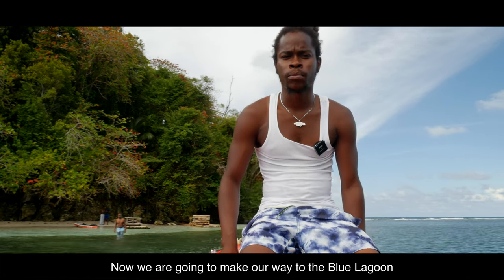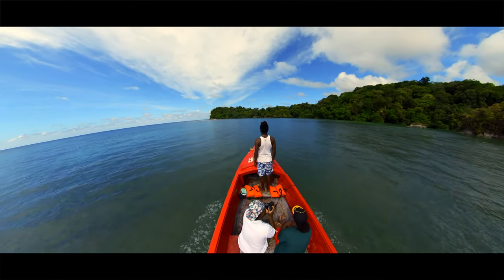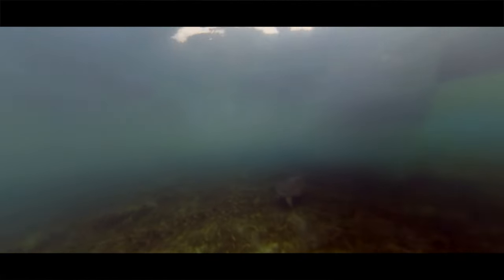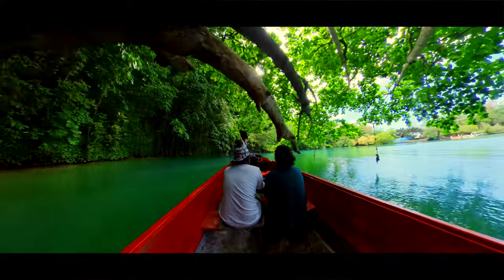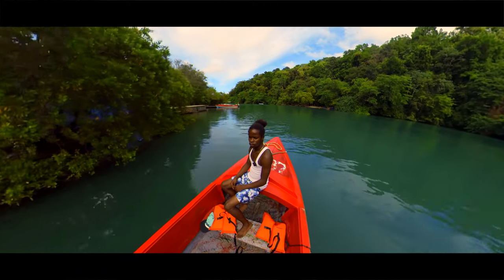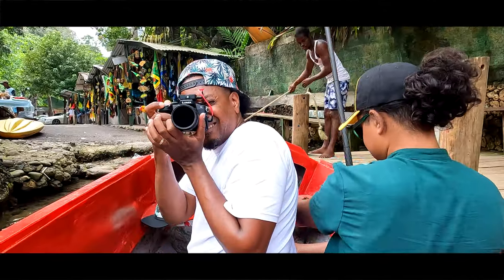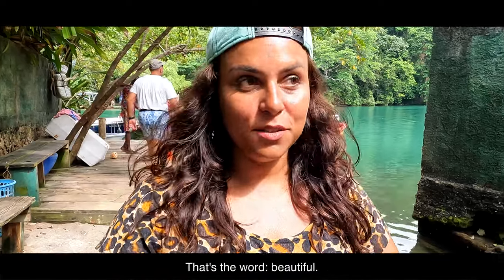After a great time on Monkey Island we are now making our way back by the Blue Lagoon to show you guys some turtles. The turtles normally chill in this spot over here — see, there is one right there! It was beautiful. That's the word — beautiful.